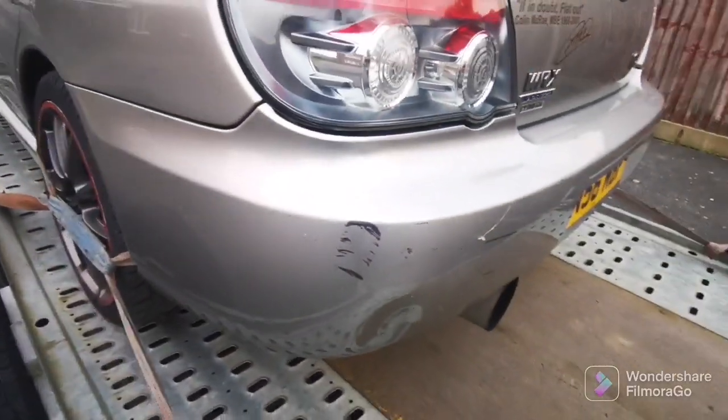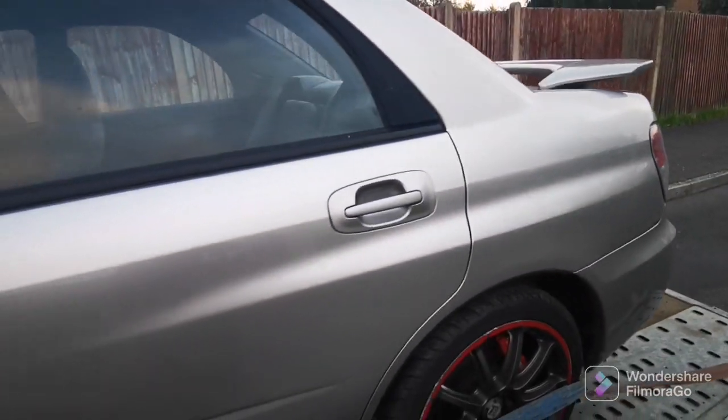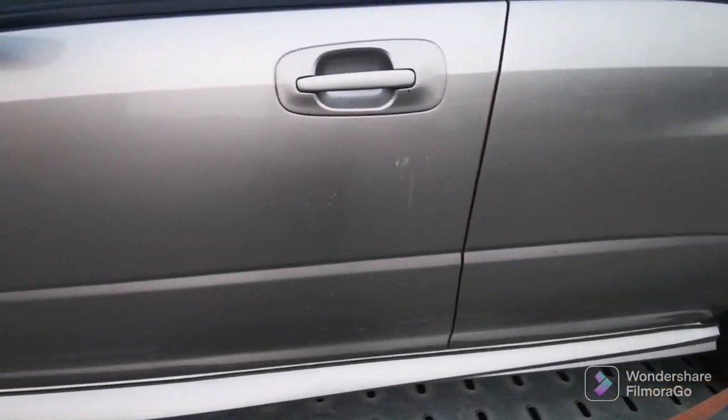Old dent there, scuffs there, the wheels need completely refurbing. This side looks alright, this will polish out, few marks there.